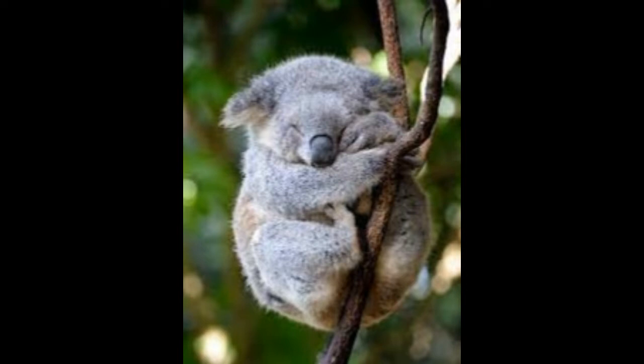Koalas are interesting animals with several amazing features. Native to certain parts of Australia, koalas (Phascolarctos cinereus) are marsupials. Females have a pouch on their belly inside which they raise the newborn, and they lead their life on trees. They belong to the genus Phascolarctos in the family Phascolarctidae.